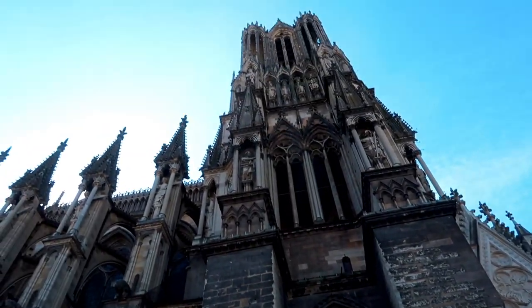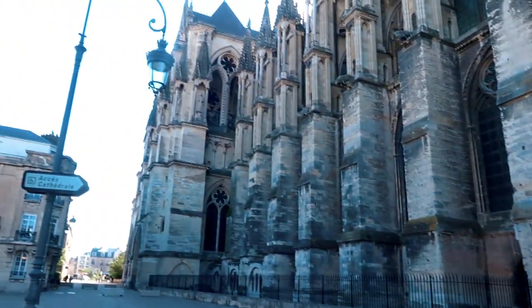We're in Reims, and this is one hell of a cathedral. This is the Reims Cathedral — it's probably the most famous site, right in the middle of the city. It's class!